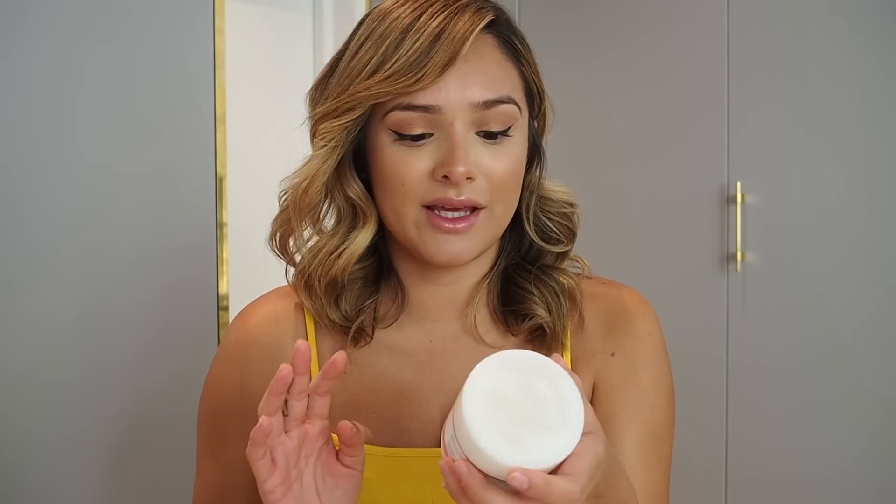The number one thing I get asked the most is what I've been using on my belly for stretch marks. I haven't gotten any stretch marks yet, so obviously something is working. I use a few different things and switch every couple of days. The first products I started using on my belly were the Mama Mio products.